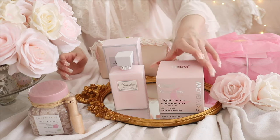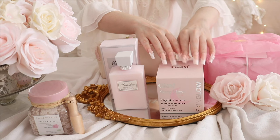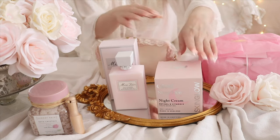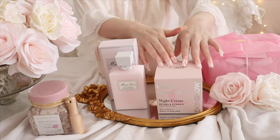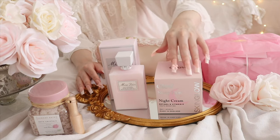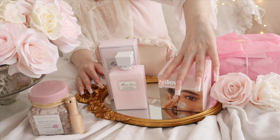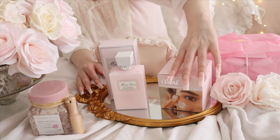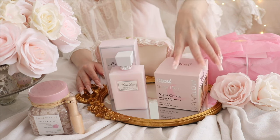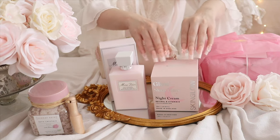I also recently found this glow cream. It's a night cream - I found it at Home Bargains because it was actually £2.99, so it was like 3 pounds. I just thought the packaging was so pretty. It's a night cream with retinol and vitamin E. And it's called Skin Glow. I just love the pink packaging, so pretty.